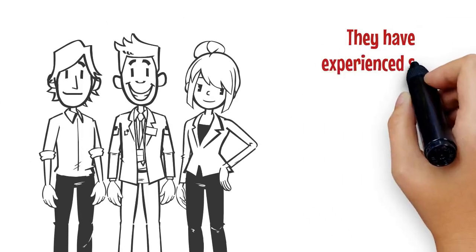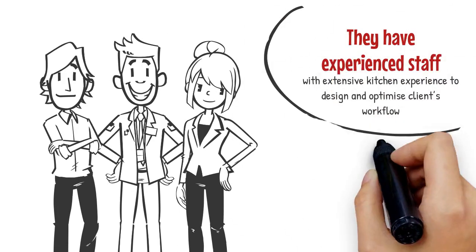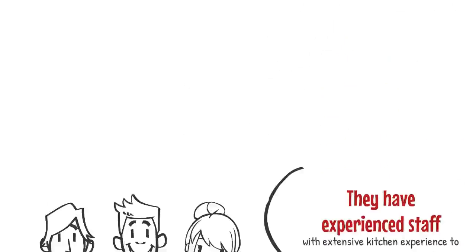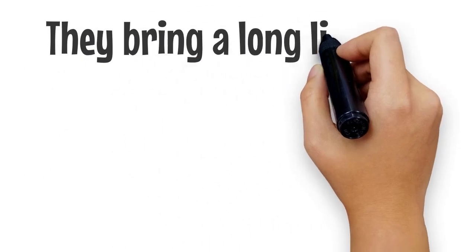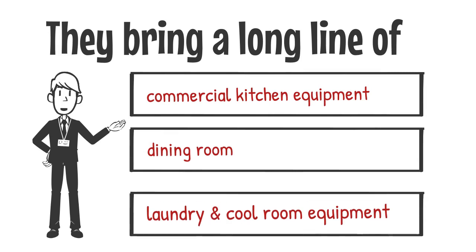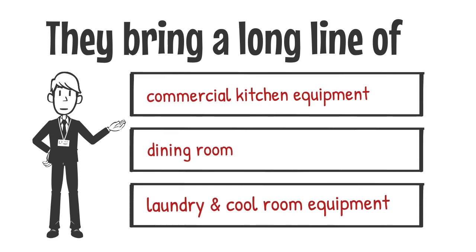They have experienced staff with extensive kitchen experience to design and optimize clients' workflow. They bring a long line of commercial kitchen equipment, dining room, laundry and cool room equipment, and more.